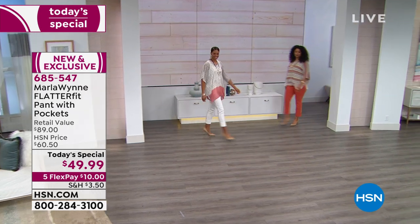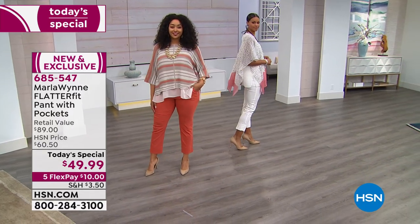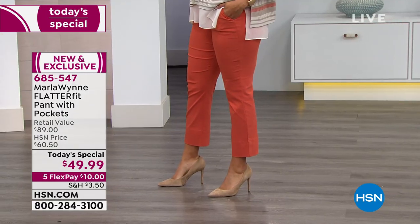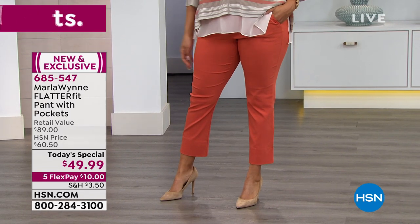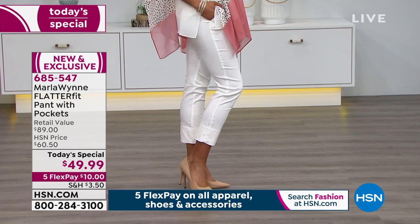The Flatter Fit is the number one best-selling pant in Marla's entire collection and there are lots of hidden secrets. Basically it comes down to this: if you want a really great fitting pant that's comfortable to wear, that's flattering, and that you don't have to stick shapewear underneath, then you're at the right place. We have not done a Flatter Fit today's special pant in a long, long time.